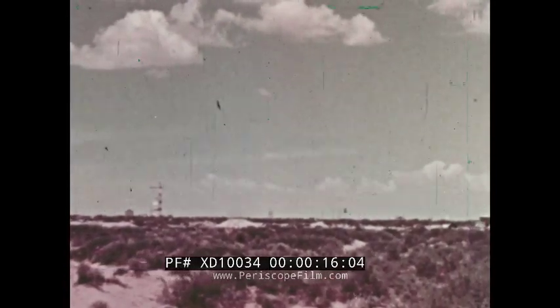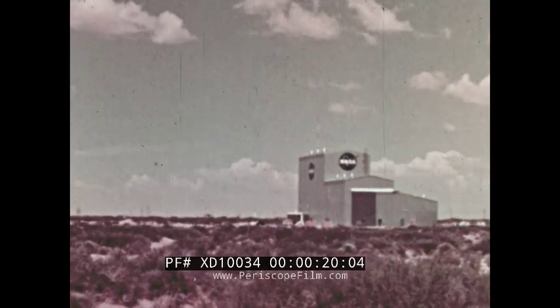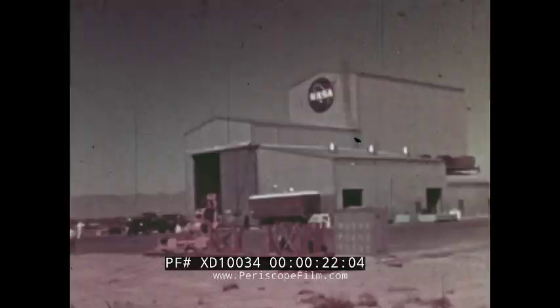On 4,000 square miles of the Tularosa Basin in south-central New Mexico, the U.S. Army maintains its White Sands Missile Range.